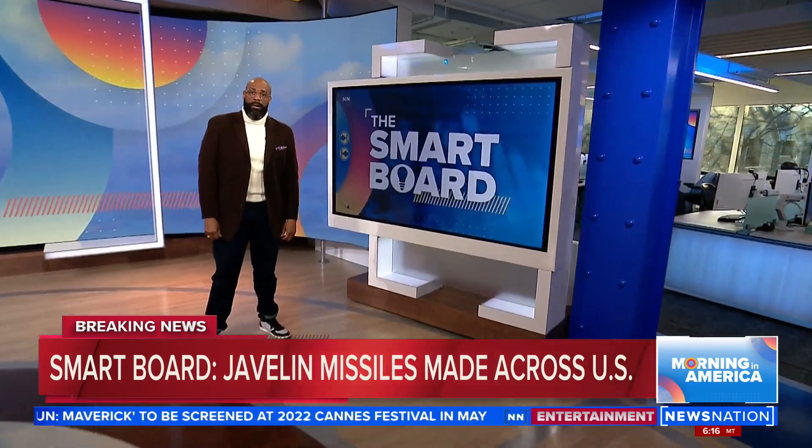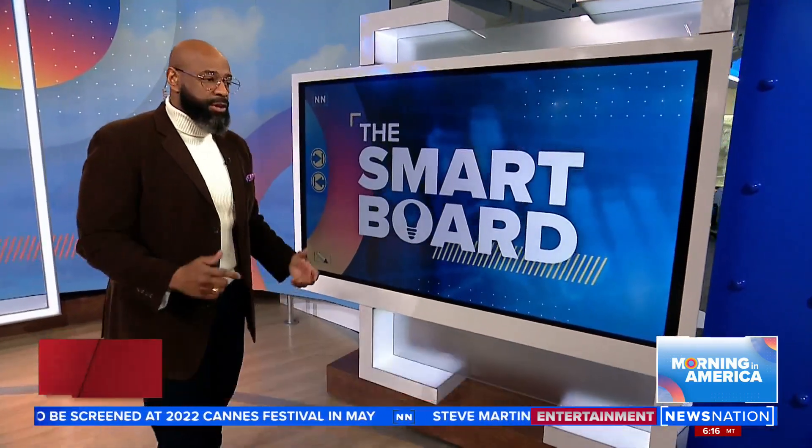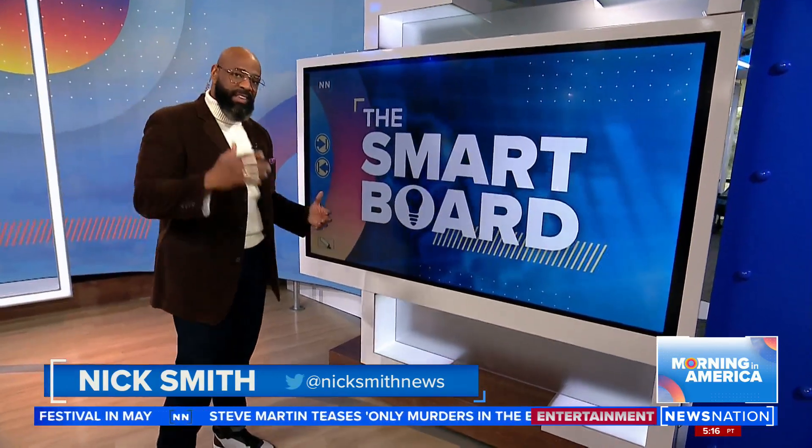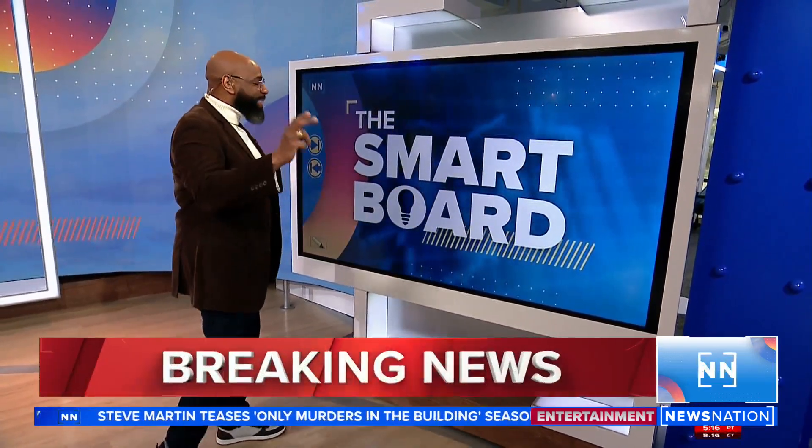At the News Nation Smart Board, looking at some of the other places around the country that make these missiles critical to Ukraine's fight. So many of the munitions being used right now in Ukraine are made right here in the United States, and it's important to point out why that's so important.